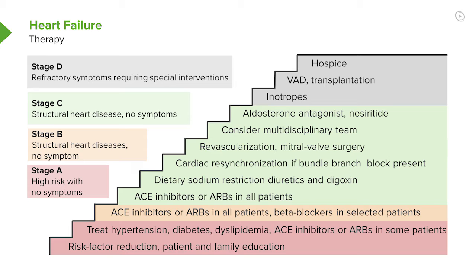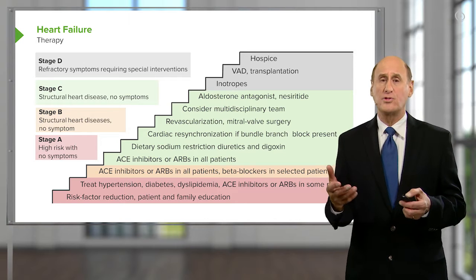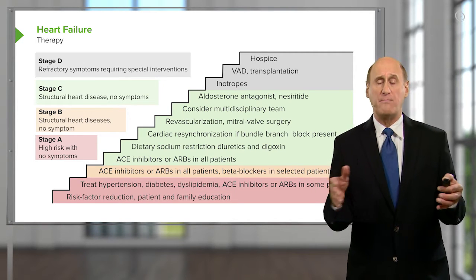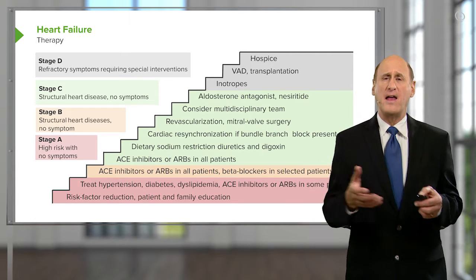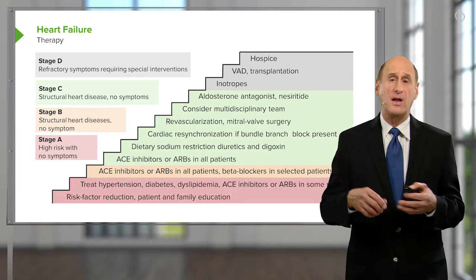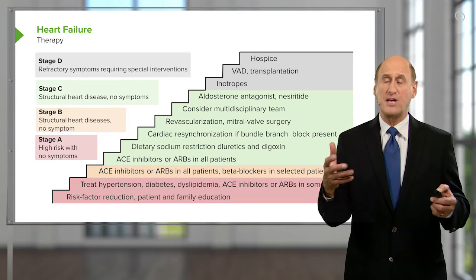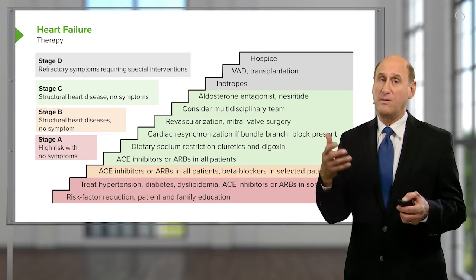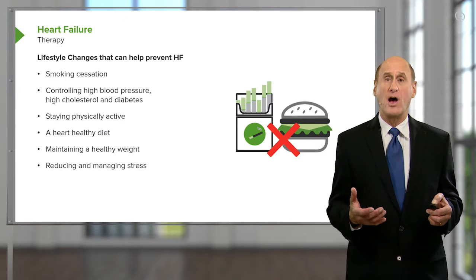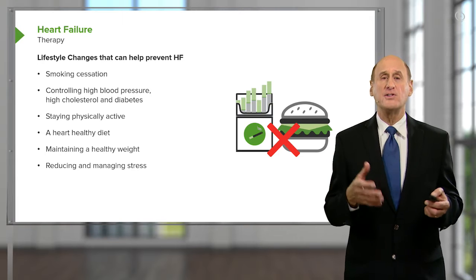We also improve blood flow with angioplasty, and use beta blockers to rest the heart by decreasing heart rate. Eventually, you may progress to devices that increase the pumping ability of the heart while preparing for something more aggressive, such as changing a heart valve, or in the most severe stages, a heart transplant — giving the patient a new heart.